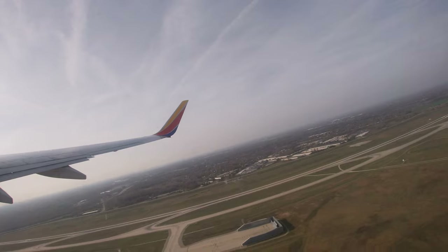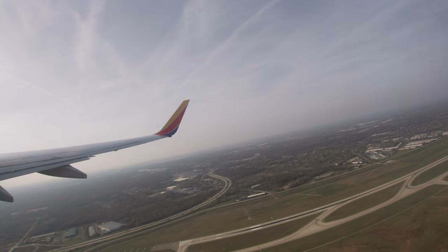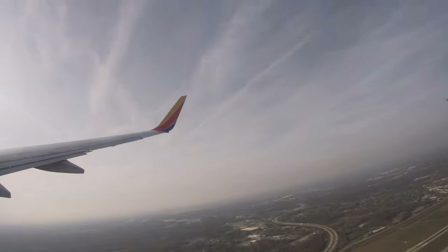Pretty soon we took to the skies. The power on this 737-700 is quite something. Despite an almost full load, this was quite a fast takeoff.